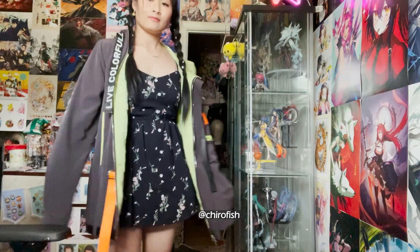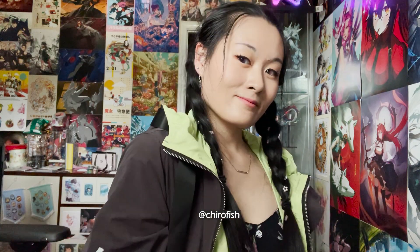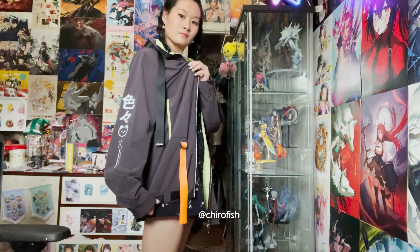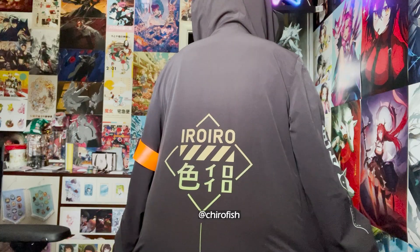I was eyeing this on her online store and I was so glad I got to see it in person since I didn't really know the measurements. When I saw this, I immediately thought it would be cool to wear while I'm playing Dance Rush — it's such a dope light jacket since it has some tech wear aspects to it.